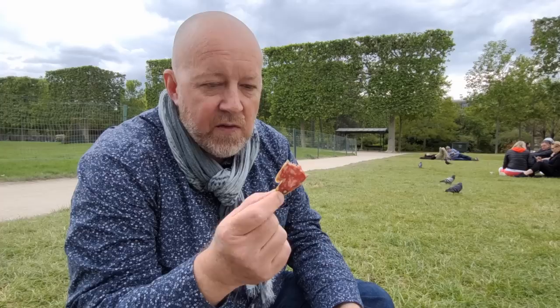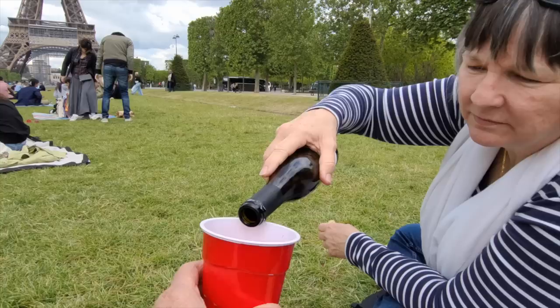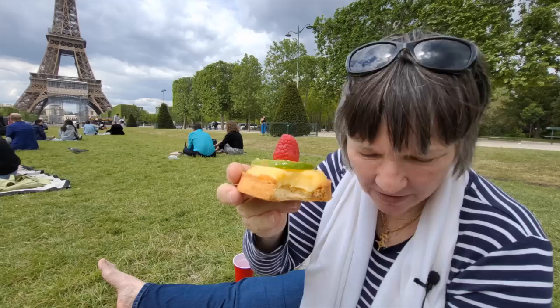You can get pre-sliced saucisson in most charcuteries, which makes it super convenient — it's such a delightful thing with a piece of baguette. In France it's called tart au citron, but for me it will always be a French key lime pie.